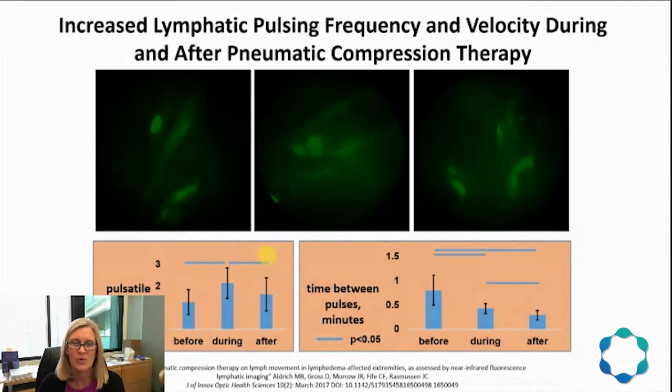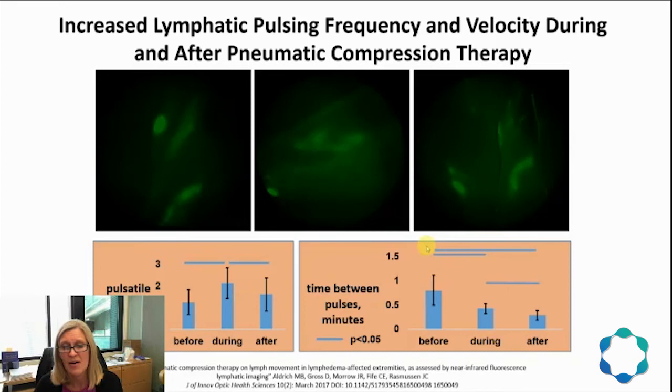A special note was the fact that in an early LE subject with still patent vessels, we were able to put numbers to the images. The movie on the left is before PCT, the middle is during, and the one on the right is 30 minutes after pneumatic compression therapy. There were statistically significant improvements in pulsing during and after the PCT.